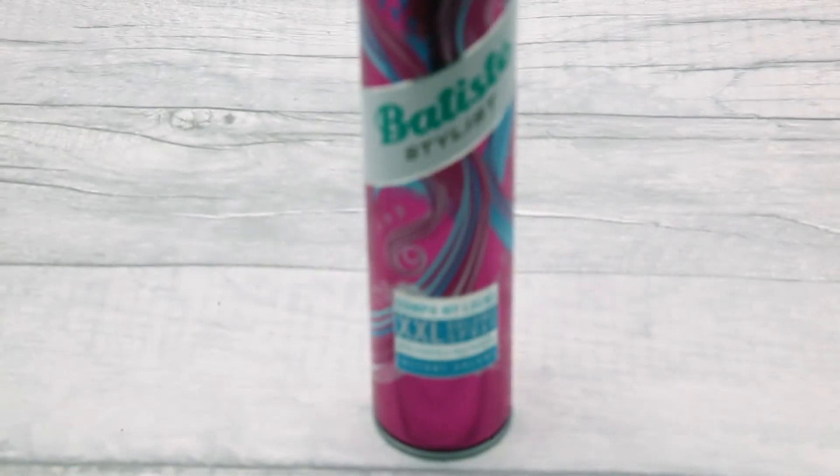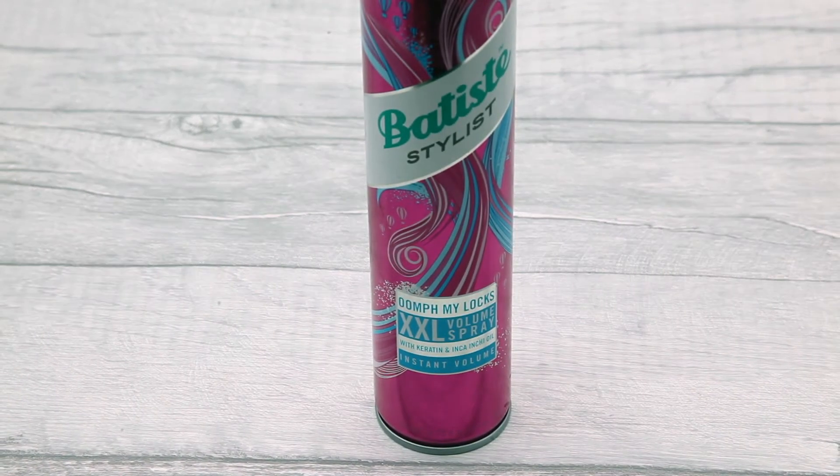My next favourite is from Batiste - their XXL Volume Spray with keratin and Inca Inchi oil. This gives instant volume: you spray it on your hair as you would dry shampoo, rub it in, and your hair just gets amazing volume. It smells beautiful as well. It doesn't leave a white cast on your hair - just make sure you spray it from a distance. If you like things like Osis Dust It powder or Big Sexy Hair volumising powder, you'll really like this.